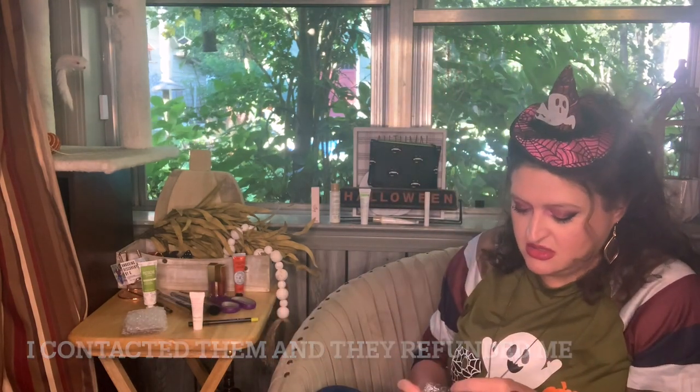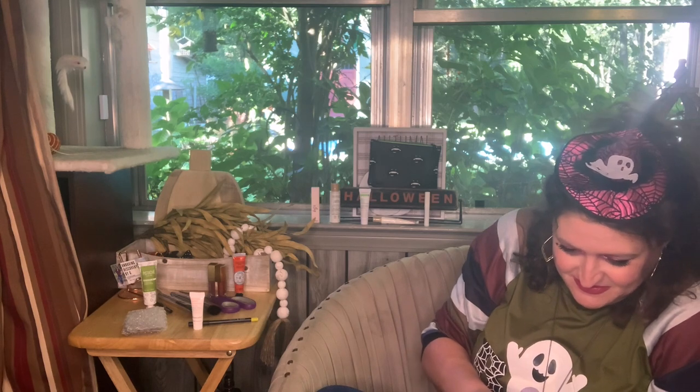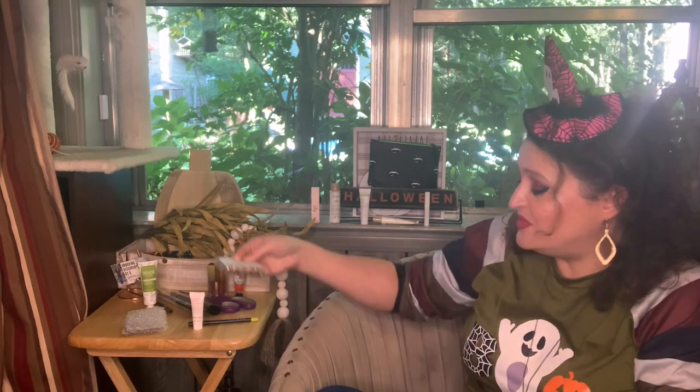Oh, it's a broken palette! I may have to send it back — how did it come broken? This is the Laminati Cosmetics Lust Eyeshadow Quad. It's going to be messy to show you. I now have gold all over me. One of these was supposed to be white but there's gold everywhere. I'll contact them and see what they want to do — they may refund me or send another depending on availability.